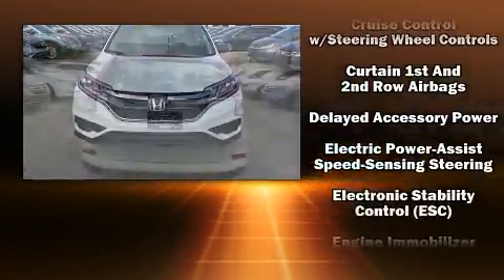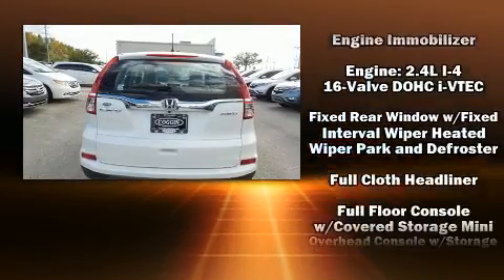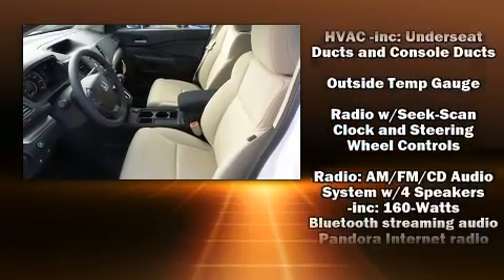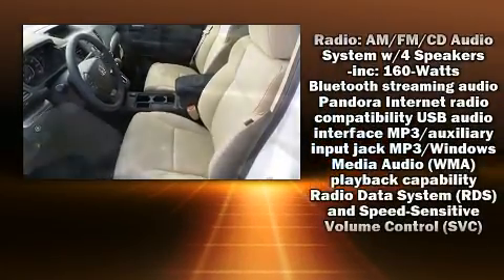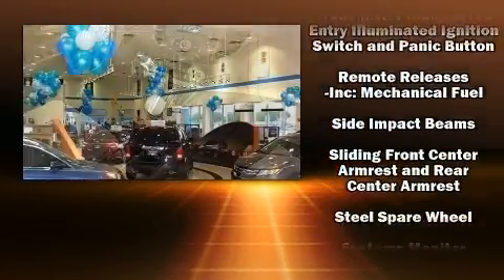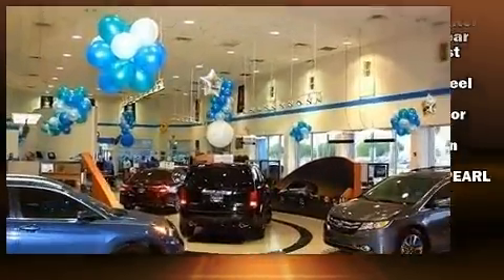Honda ensures the safety and security of its passengers, with equipment such as dual front impact airbags with occupant sensing airbag, head curtain airbags, a panic alarm, and four-wheel disc brakes with ABS. Brake Assist technology provides extra pressure when applying the brakes.